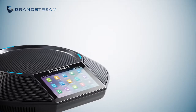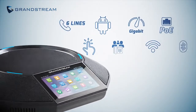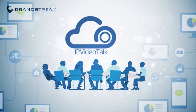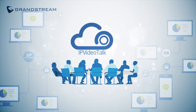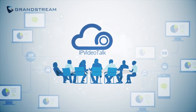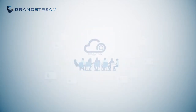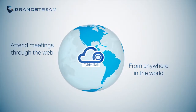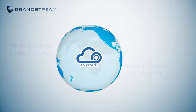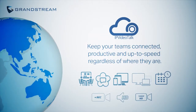Its 4.3-inch touchscreen is the gateway to its powerful features. To make video conferencing even easier, Grandstream offers IP VideoTalk, a subscription-based video and web-based conferencing platform that allows a meeting hosted on any GVC3200 series device to become a comprehensive online meeting. IP VideoTalk seamlessly links together GVC devices and web users in any location, and allows businesses to keep their teams connected, productive, and up to speed.